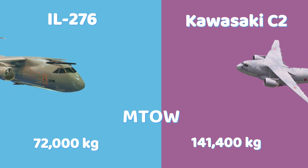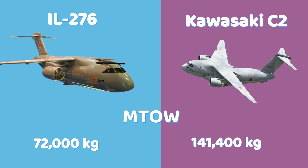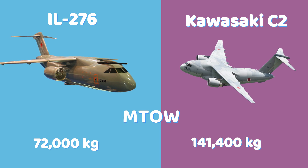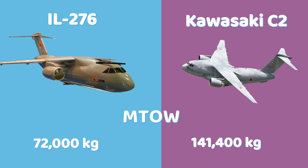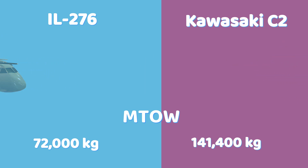The IL-276 has a maximum takeoff weight of 72,000 kilograms, while the C-2 is significantly heavier with a maximum takeoff weight of 141,400 kilograms, allowing it to carry nearly twice the load of the Russian aircraft.